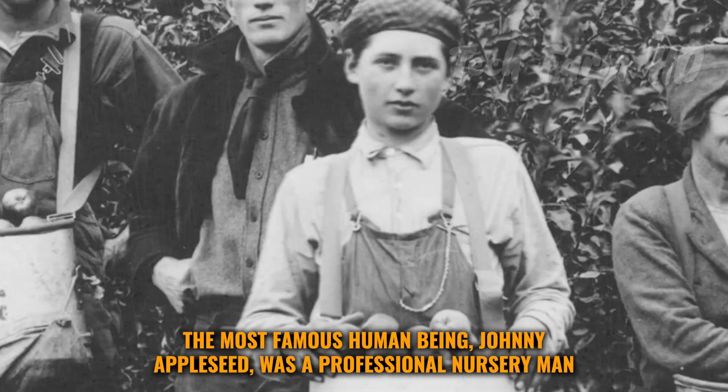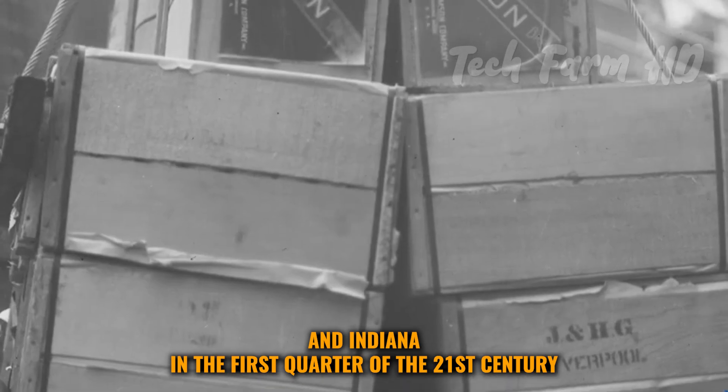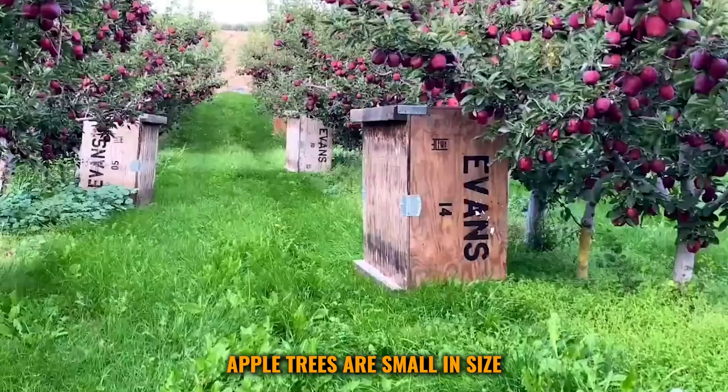The most famous was Johnny Appleseed, a professional nurseryman who cultivated numberless apple trees in Ohio and Indiana in the first quarter of the 19th century. Today, Turkey, China, and the United States are the largest producers of apples.